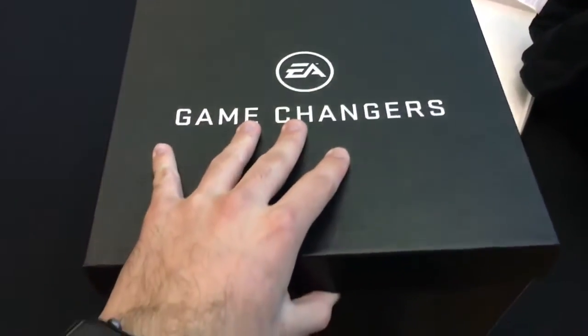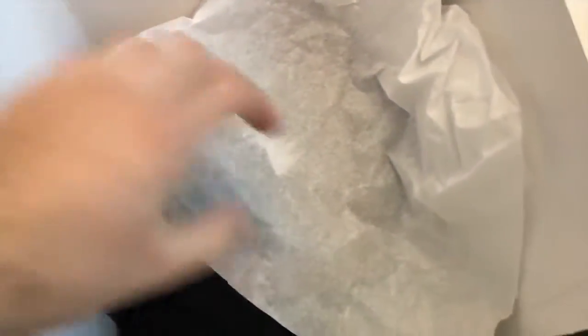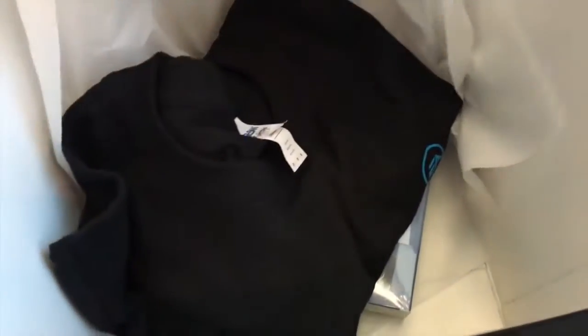I am currently in San Francisco at EA, and this is for an EA Game Changers event with regards to mobile gaming such as The Sims Freeplay. We were given this really shiny loot box full of several goodies, so I thought I would do an unboxing for you so you can see what's in it at the same time that I actually found out what was in the box.